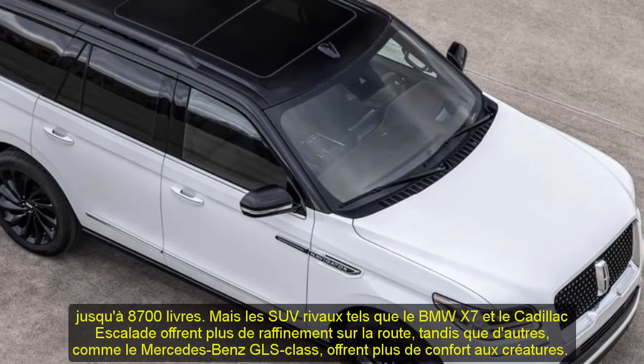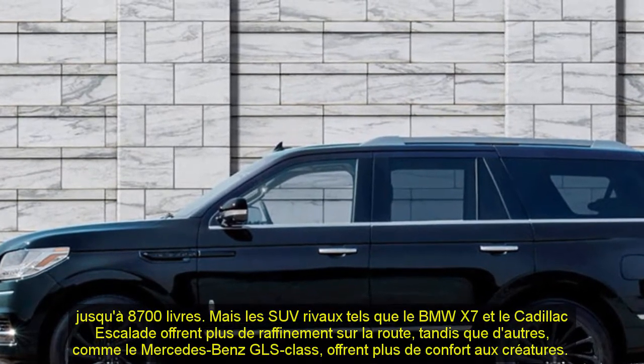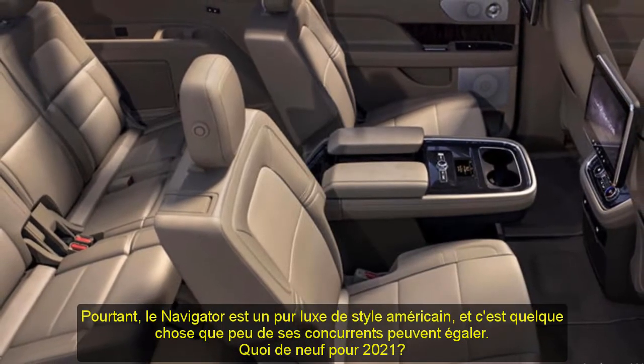What's new for 2021: Lincoln's flagship SUV is now available with an optional monochromatic appearance package, which swaps out exterior chrome trim with darkened alternatives and replaces silver-painted wheels with black ones.